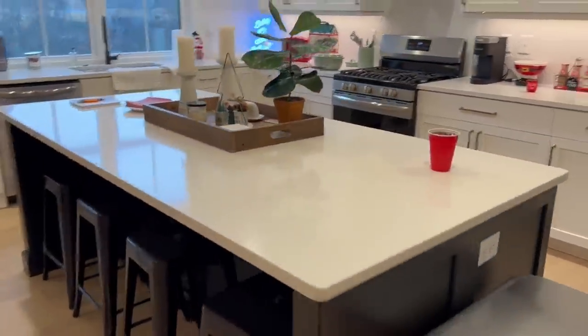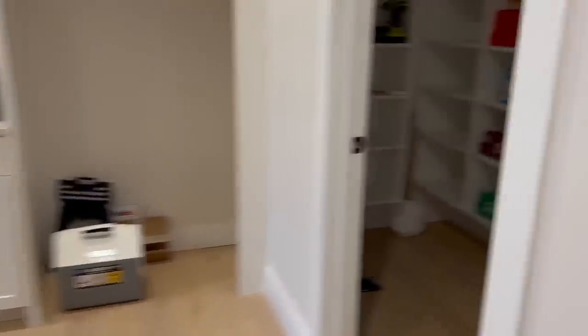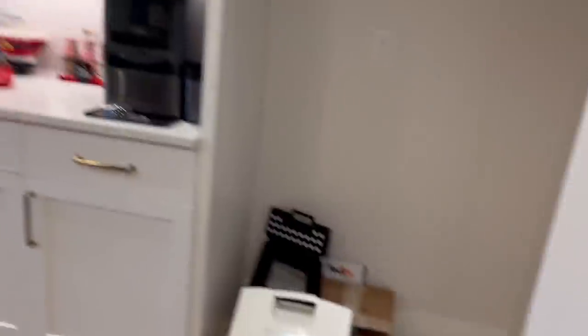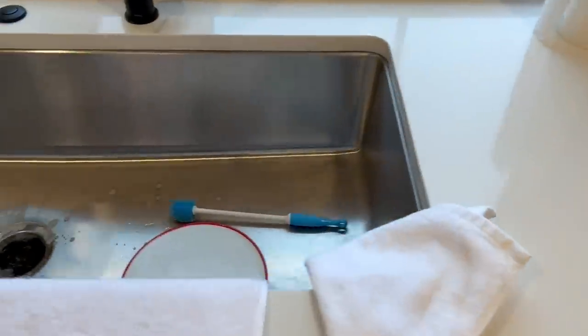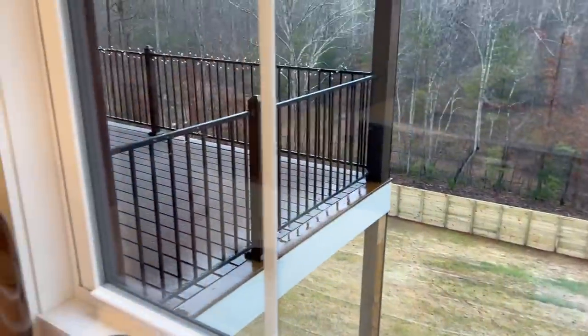Now we are headed into the kitchen. This is our little kitchen area — we have the island chairs. Here's our pantry, which we literally only have sodas and random boxes in right now because we do not have a refrigerator. It won't be getting here until like December 19th, so we're using this little cooler as our fridge. Here's the kitchen — here's our microwave, and here is all our Christmas stuff and the sink.